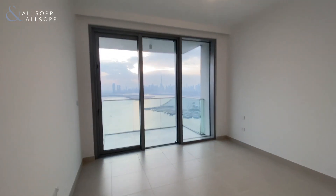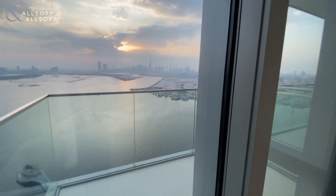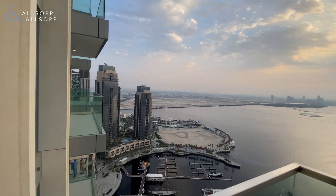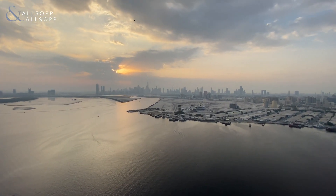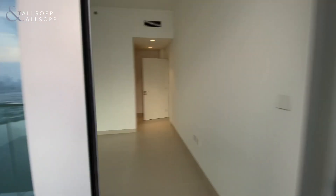As we go into the master bedroom, you get again the amazing view, and you do get a balcony just like the living room — a really good sized balcony with really good views. As I say, downtown, Business Bay, DIFC, you get the harbour as well — really great views.